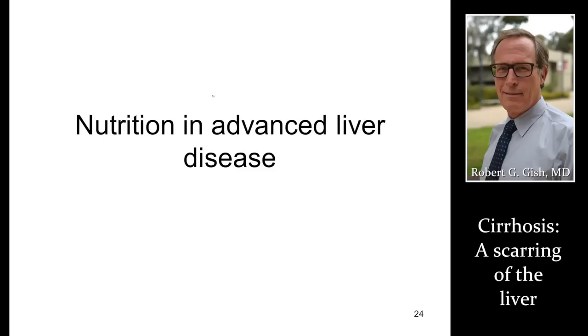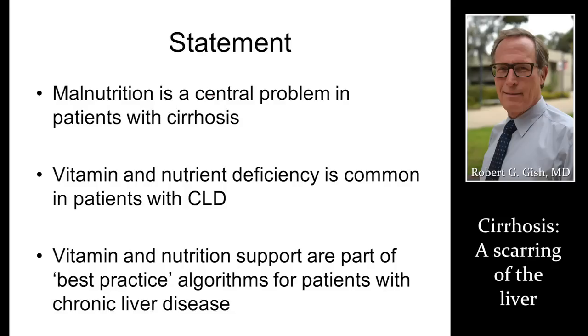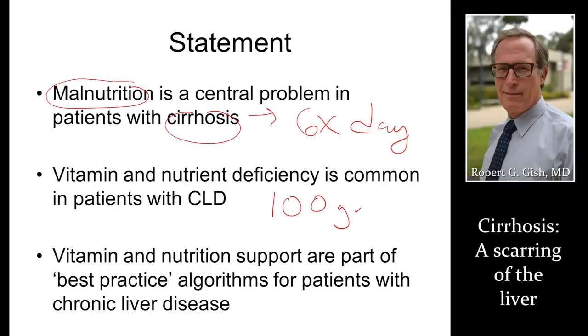Nutrition is really the biggest issue in people with cirrhosis. Malnutrition is a big problem because to keep your nutrition up you have to eat six times a day — that means six snacks — and you need to be taking in 100 grams of protein. Make sure your provider checks for vitamin and nutrient deficiencies and replaces those if you're deficient.